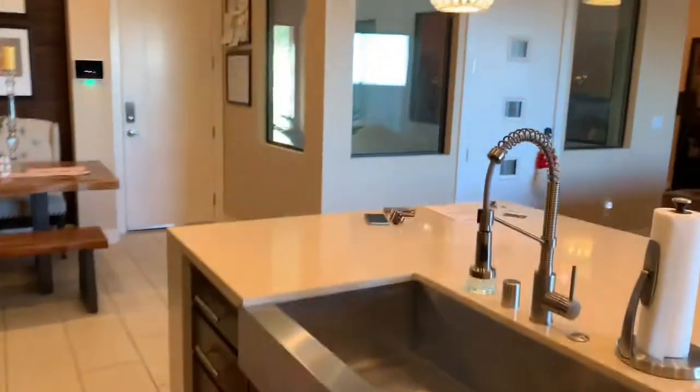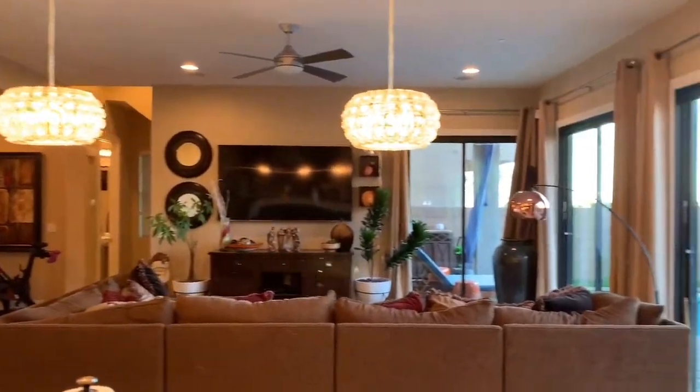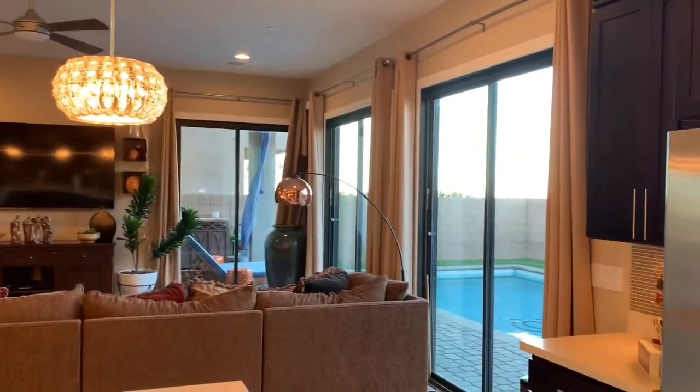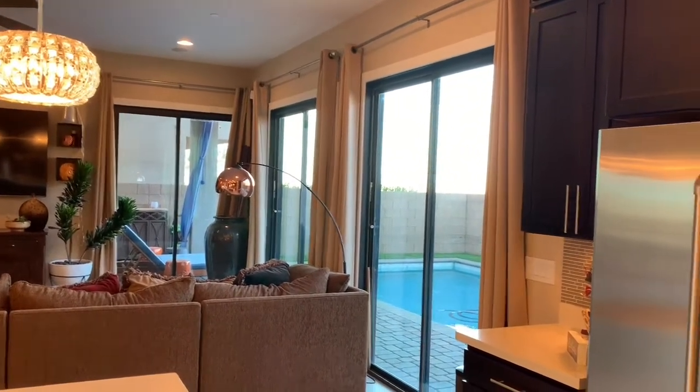Very nice. This is the view from the kitchen looking out to the living room. You've got all those nice big windows — actually sliders — to look out to the pool. Let's go out there and check it out.